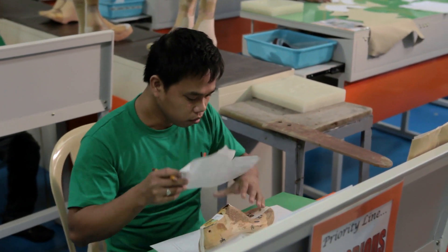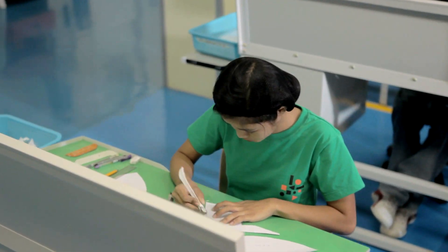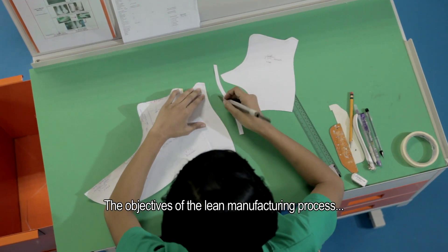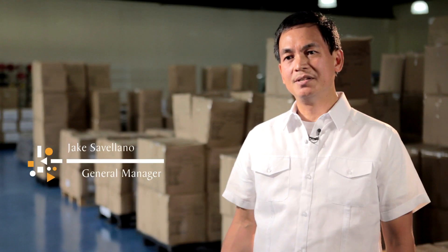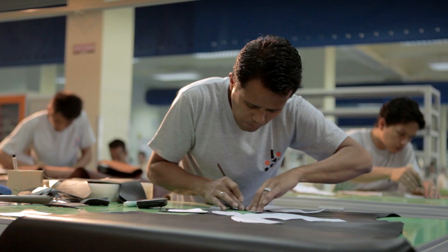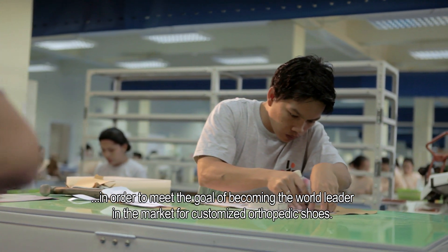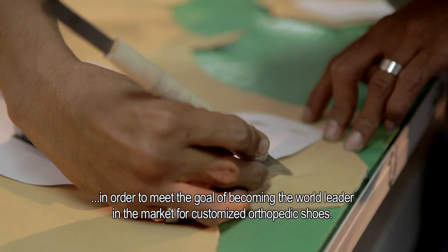We apply lean manufacturing principles in our manufacturing process and assembly line. The objective of the lean manufacturing process is to improve the efficiency of the plant and increase the capacity in order to meet the goal of becoming the world leader in the market for customized orthopedic shoes.